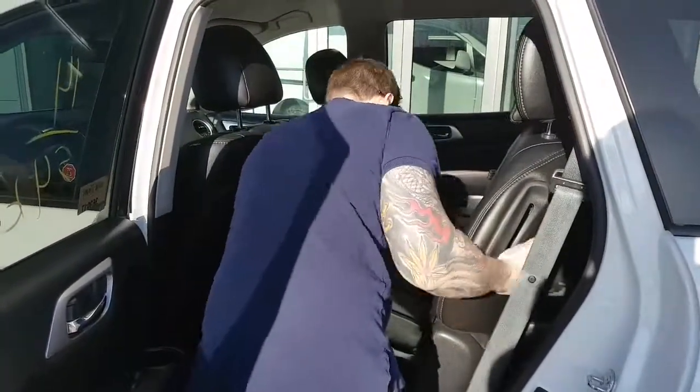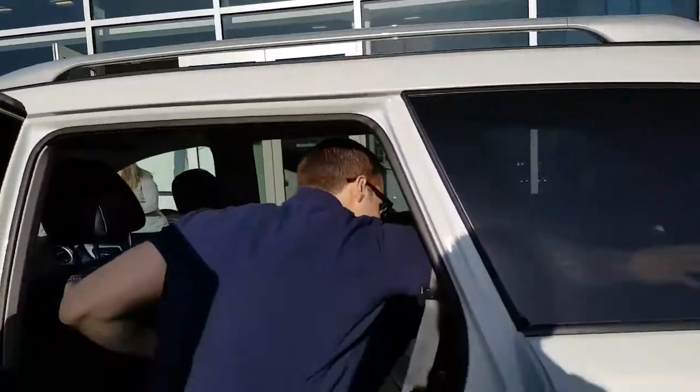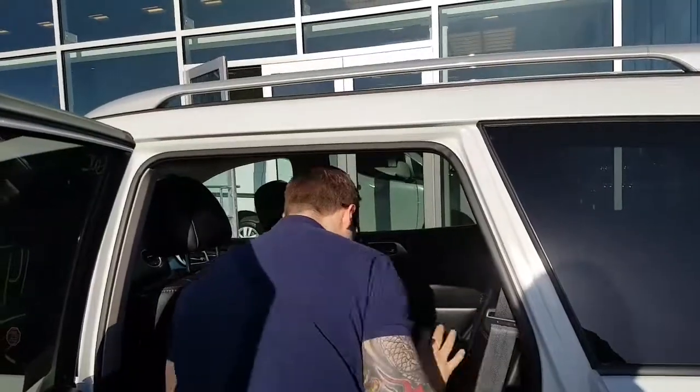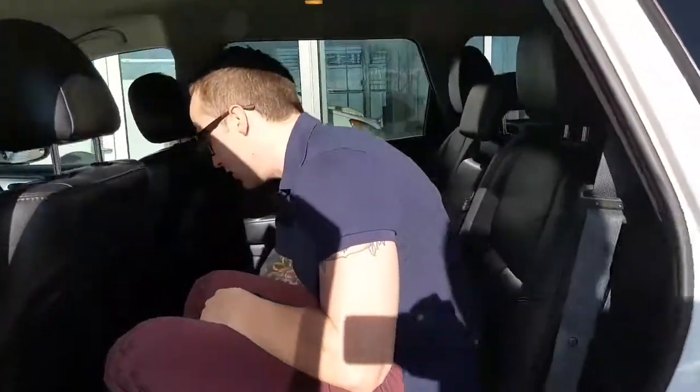The seat will move back and forward — see, the seat will move back and forth just like that. Nice and easy to get in the back. You've got weather mats back here too, and heated seats back here too.